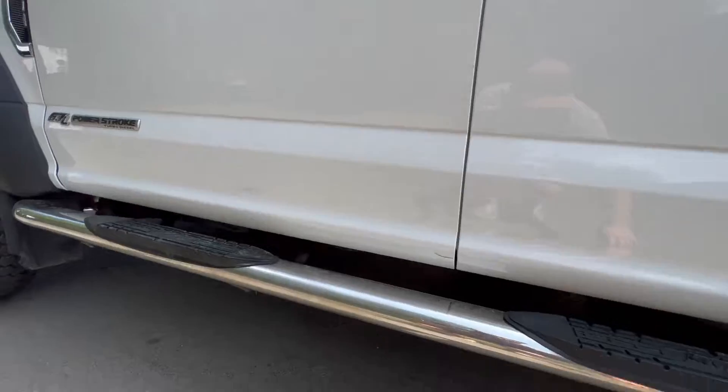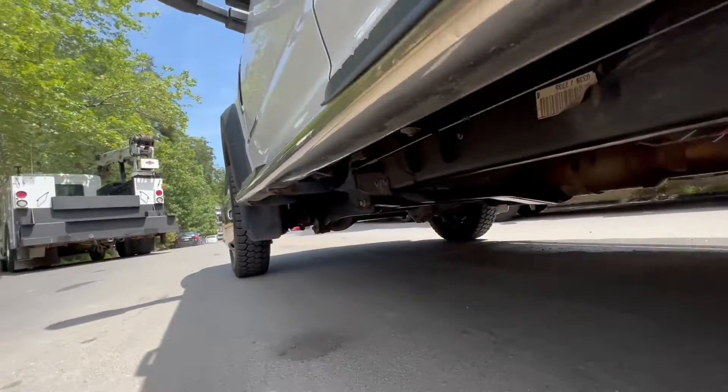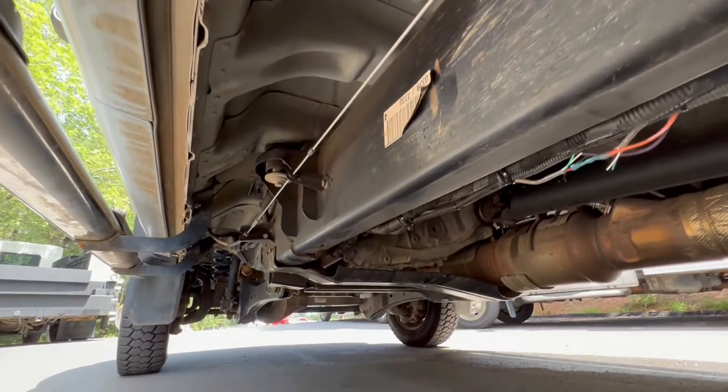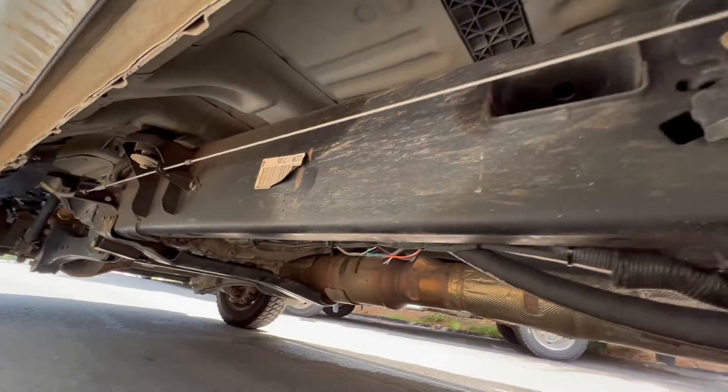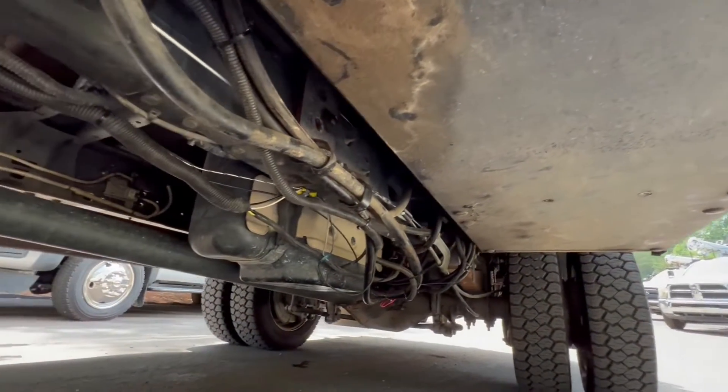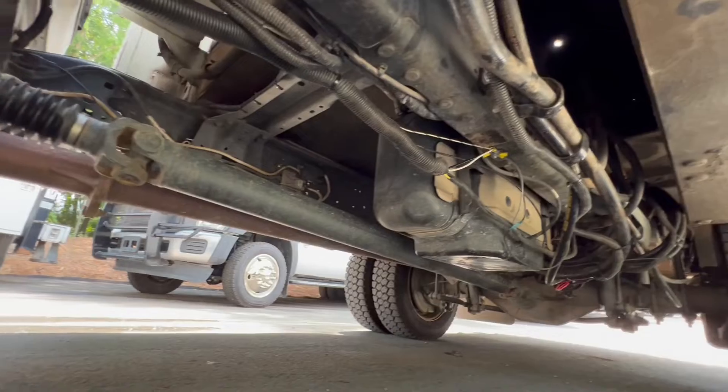We'll take a look underneath the truck now. This truck came out of North Carolina — it's where it spent its life. So as you can see, it's pretty well bone dry on the underside. Still has the stickers on the frame. And the service bed, just about the same there.